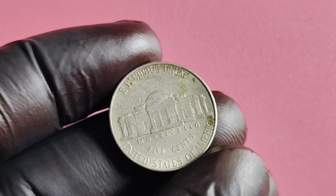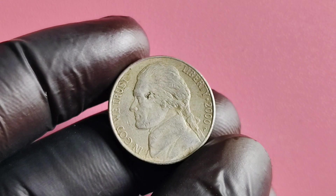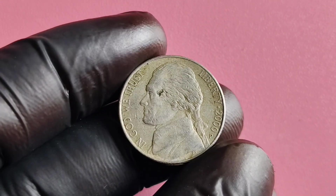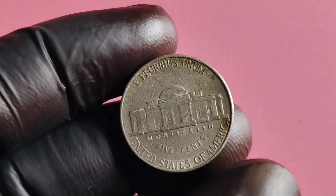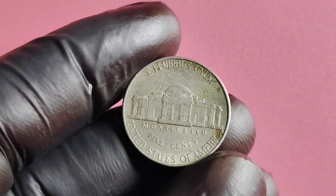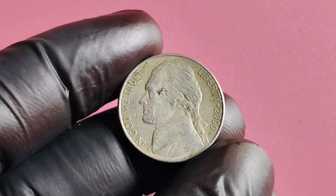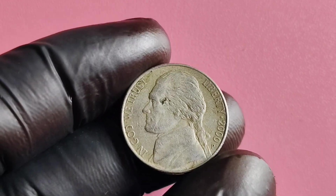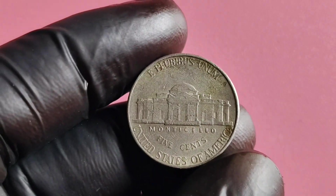Additionally, the condition of the coin plays a significant role in determining its value. Coins that are in mint condition or have been well-preserved over the years are typically more valuable to collectors. The value of this coin can vary greatly depending on its condition and any unique attributes it may possess. While most 2000 P Mintmark Jefferson nickels are worth face value if they are in circulated condition, those that are in excellent condition or have rare features can fetch a pretty penny.